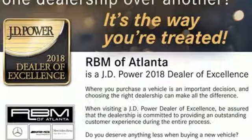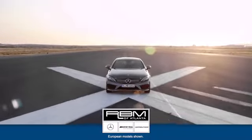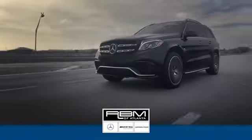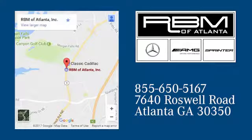Trimmed to perfection, drive this GLC home today. We're conveniently located at 7640 Roswell Road in Atlanta.